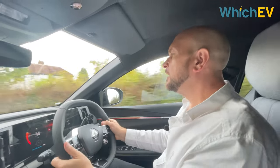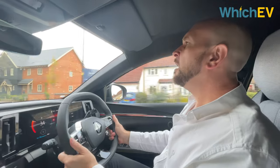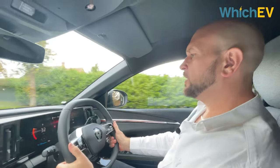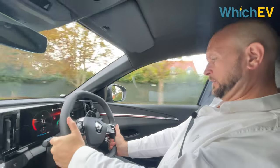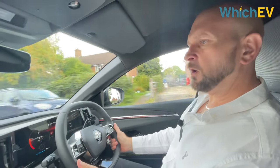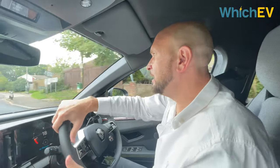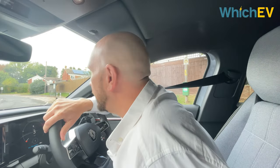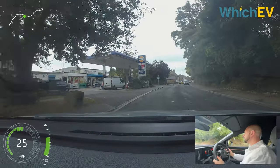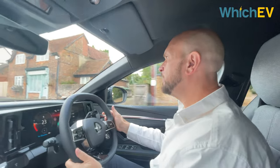I've been driving this car for about half an hour mainly across A and B roads. I think I'd be pretty comfortable at the end of two hours — it's the sort of car that's relaxing to drive. I've been in sport mode a lot of the time, purely because I enjoy the quick burst of acceleration you get from all EVs, but I don't think I'd come out of this car feeling exhausted after a two-hour journey, because of the compact size of the Renault Megane e-tech.